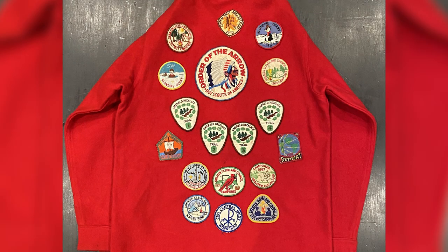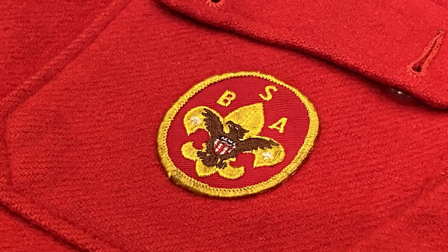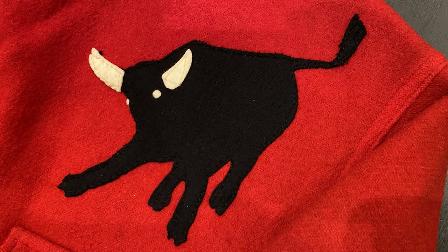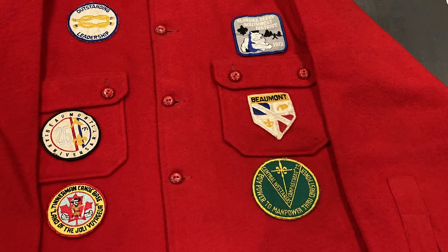The question always seems to come up: what patches can you wear on your red jack? Well, the simple answer is anything you want. The official guide to uniform and insignia has some guidelines providing for one large patch on the back, the universal BSA emblem on the front left pocket, and other recommended patches for the right pocket. Of course, one of the high adventure base patches — such as the Philmont Bull or the Northern Tier Canoe Paddle — can be placed above the left pocket. Generally speaking, the placement of patches on a red jack is dictated by personal preference and local traditions.